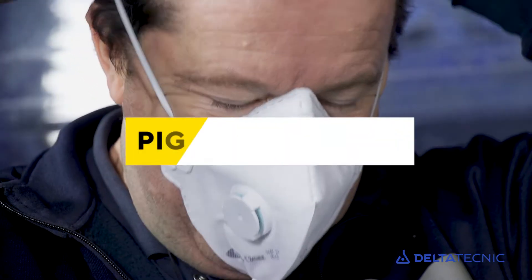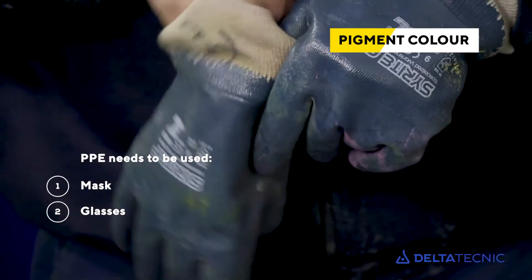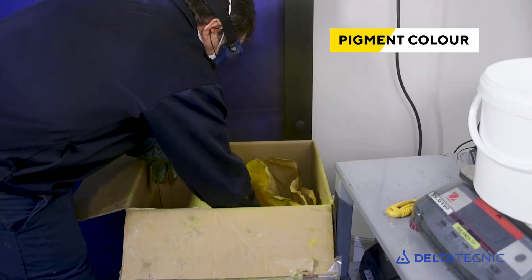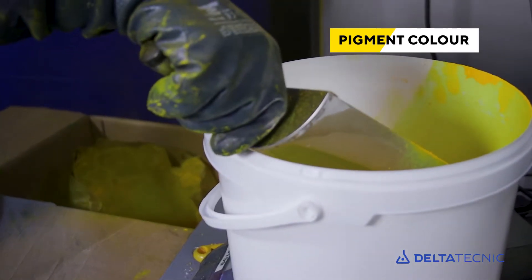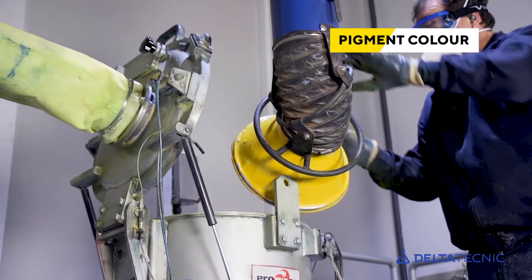Due to the particular volatility of pigments, PPE needs to be used when handling it to protect workers' health. On the other hand, they make maintaining and cleaning the weighing area much more difficult. Vacuum appliances may need to be used to collect the volatile components.